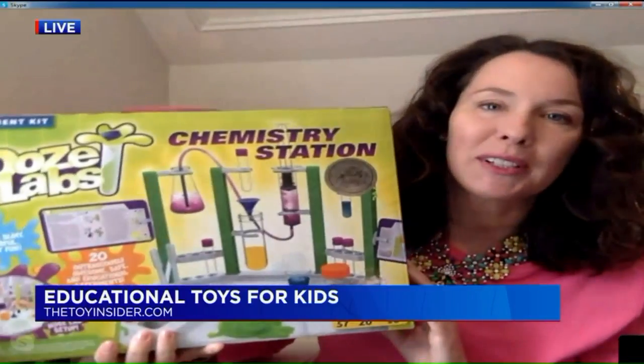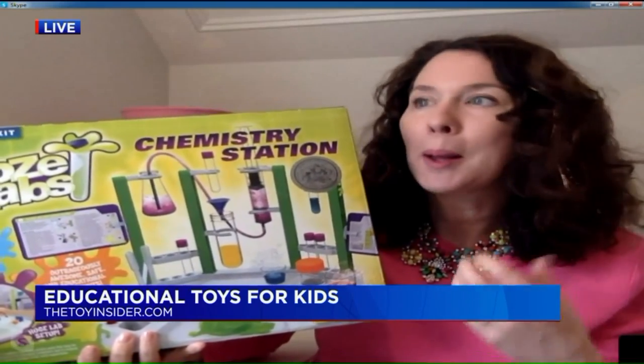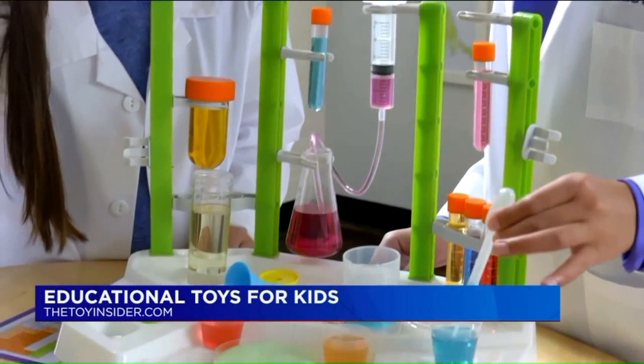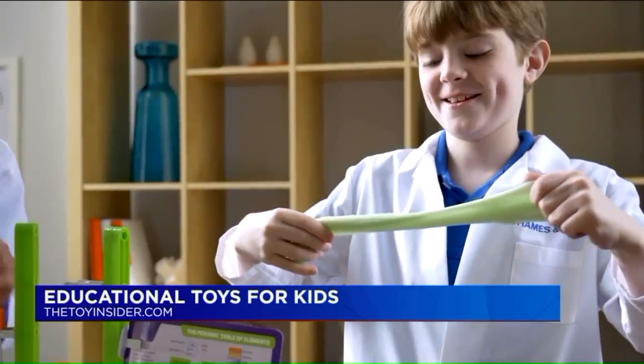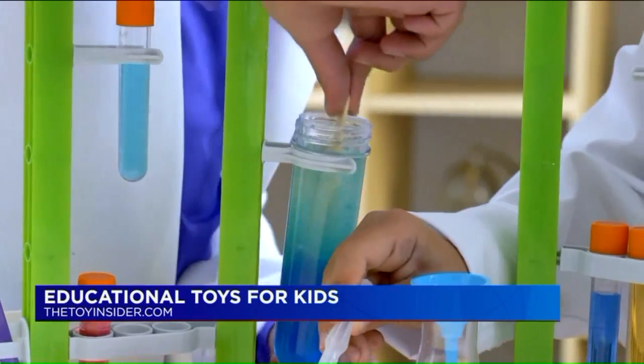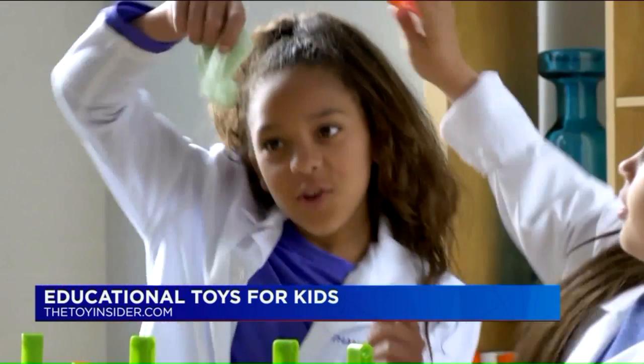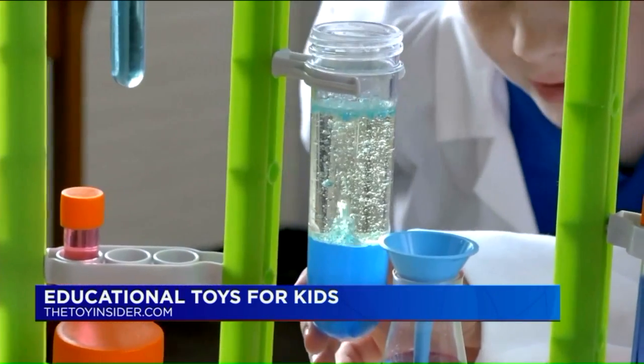What about the chemistry set? The Ooze Labs chemistry set from Thames and Cosmos lets kids six and up do about 20 different bubbly, slimy, fizzy experiments, using various vessels and accoutrements you would find in a real lab. So they're getting that chemistry classroom experience, but without, you know, spontaneously combusting something in your kitchen.